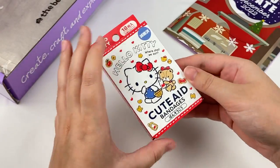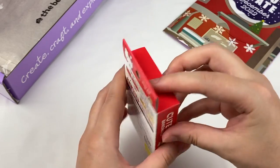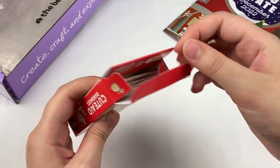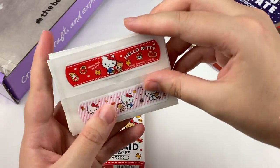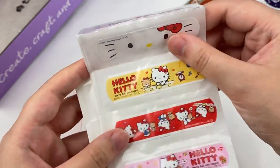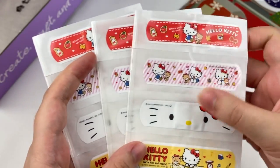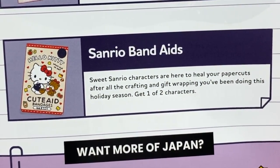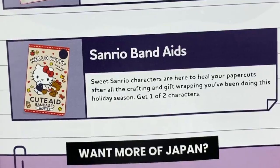I can see something Sanrio themed here — these are Hello Kitty plasters! They come with a few different designs. Opening them up, there's even a cute little design on the inside of the packaging. We have some cute Hello Kitty designs — one with just her face, a yellow one, red and pink, and two more. There are three sheets of these. These are the Sanrio band-aids. It says sweet Sanrio characters are here to heal your paper cuts after all the crafting and gift wrapping this holiday season. Get one of two characters.